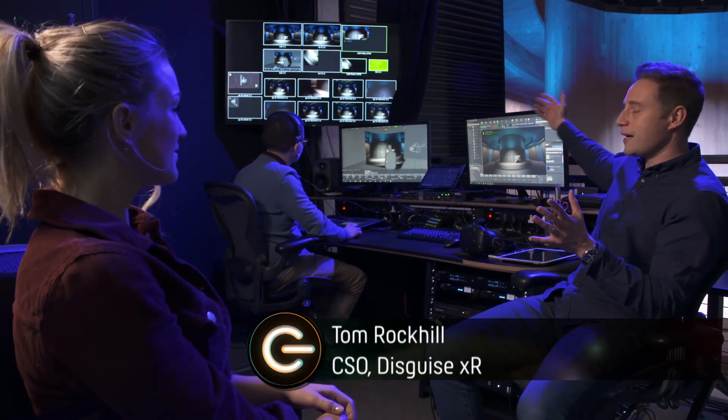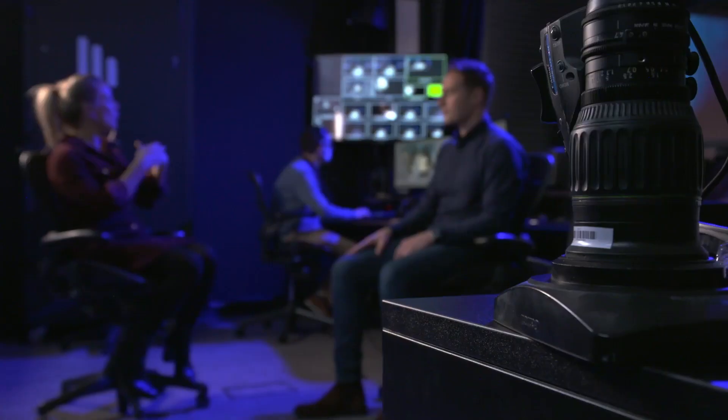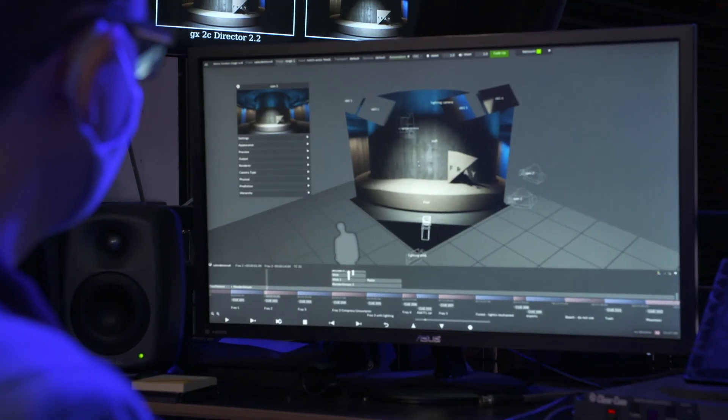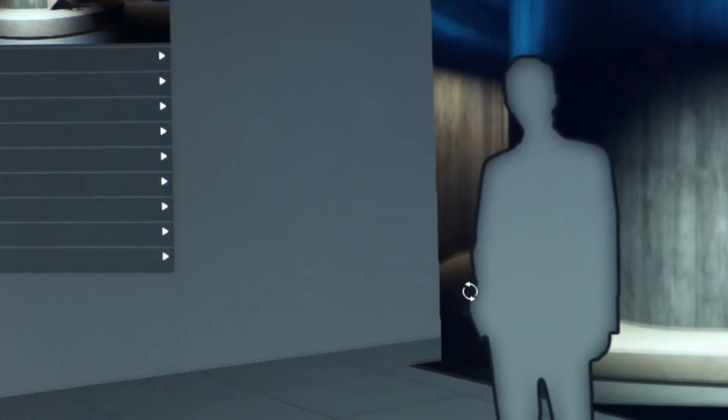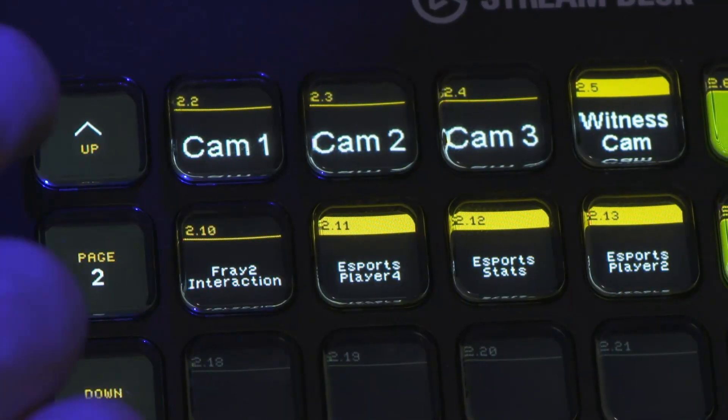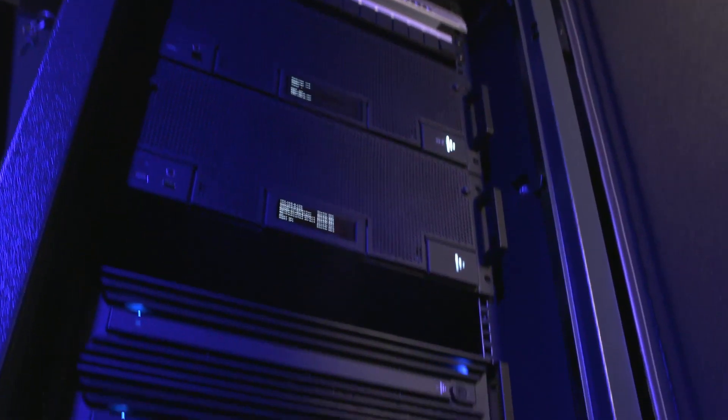XR is all about mixed reality, which is blending the real and virtual worlds that we can have amongst us, extending all the way out to the background and beyond. Disguise make a software product that's used to pre-visualize, plan, and map content across a physical space like the one you see behind me. They then make hardware products that deliver all of that content into the physical space very quickly with very low latency.